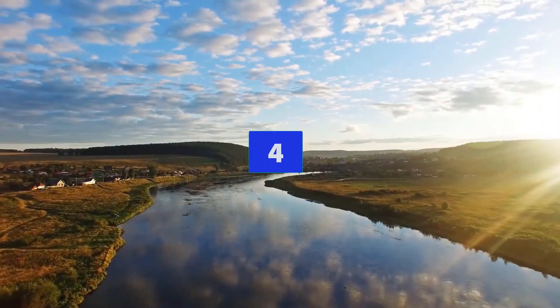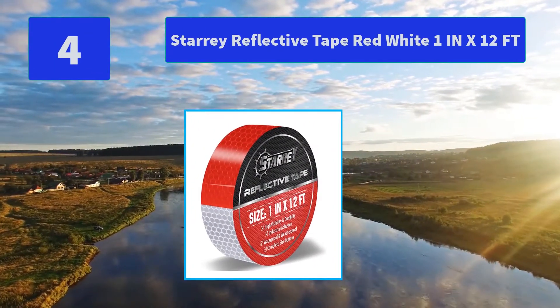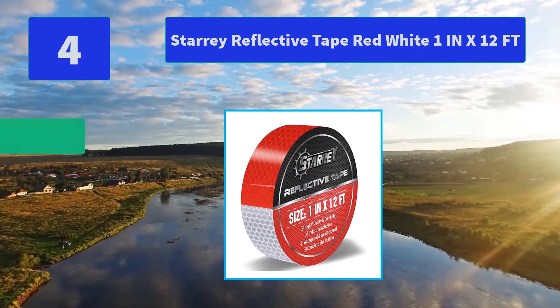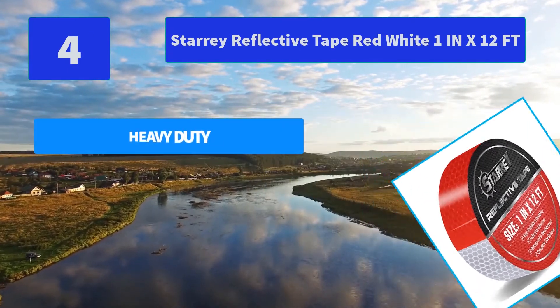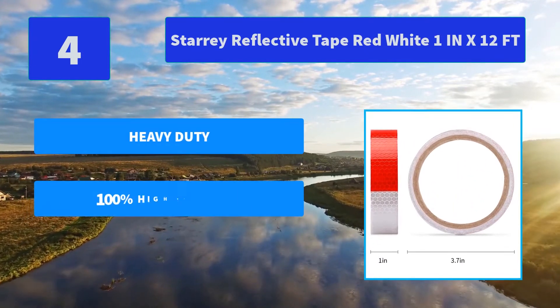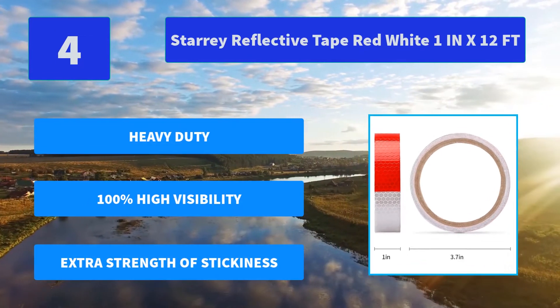Number 4: Starry Reflective Tape Red White, 1 inch x 12 feet. This reflective tape roll is perfect for trailers — red and white traffic tape is the ideal color for warning tapes. Federal mandate requires all new trailers to be equipped with 1 and 2 inch reflective tape. Main features: heavy duty, 100% high visibility, extra strength stickiness.